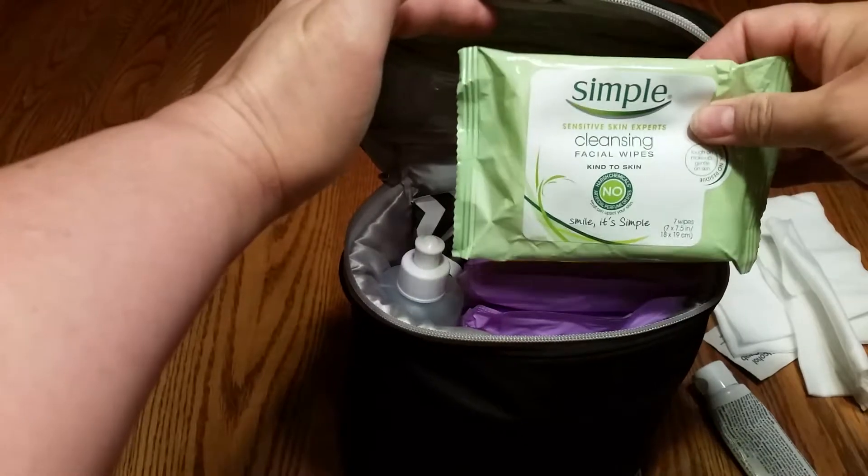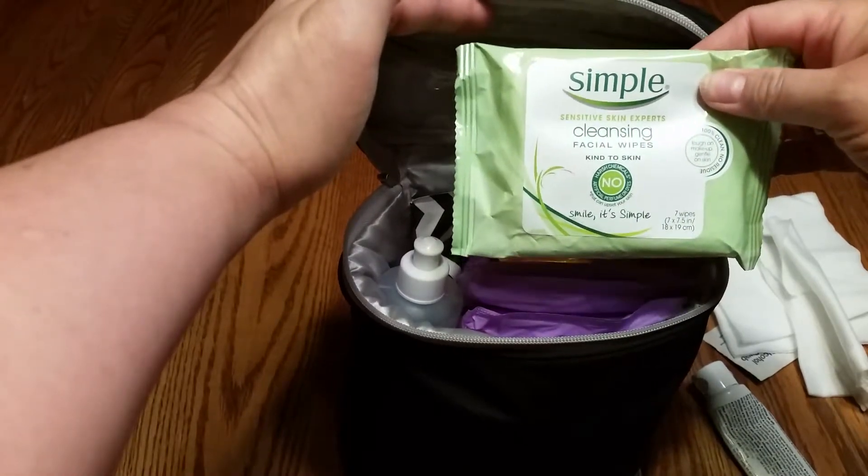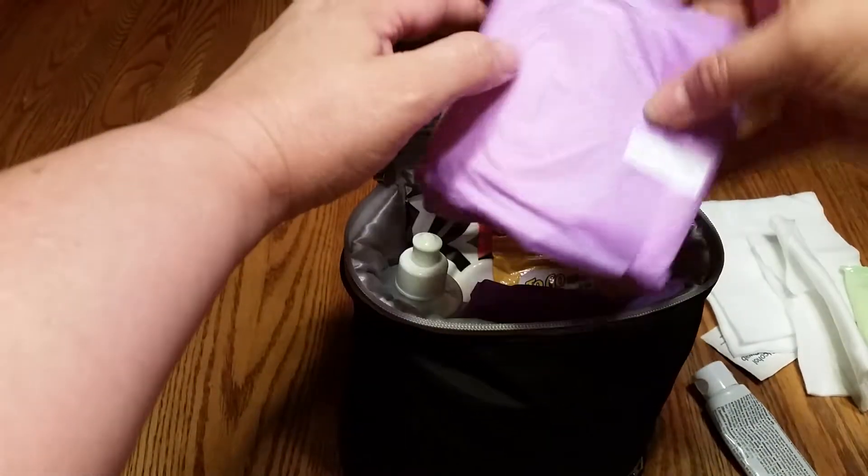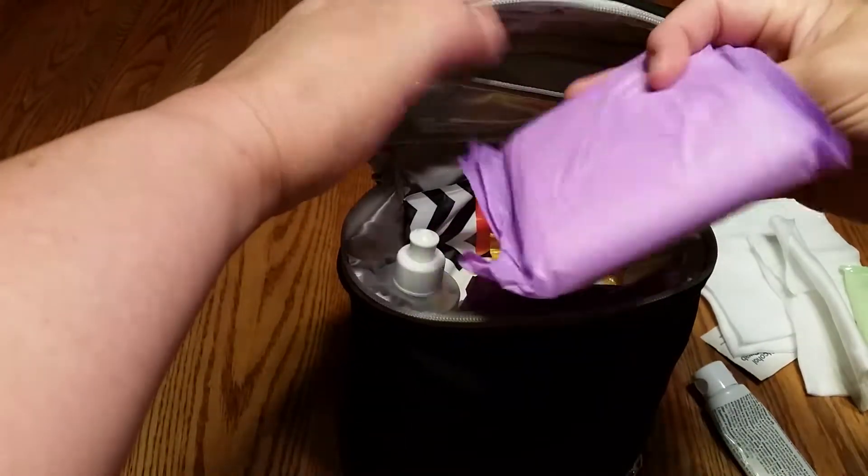In here we also have some facial wipes, because sometimes you get in the bathroom and you just feel kind of crazy. You just want to wipe your face and neck down and make yourself feel a little bit more human.